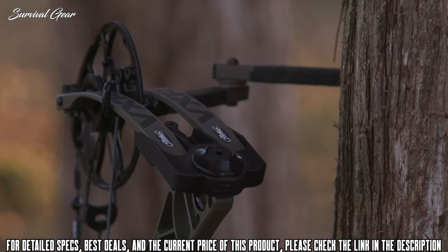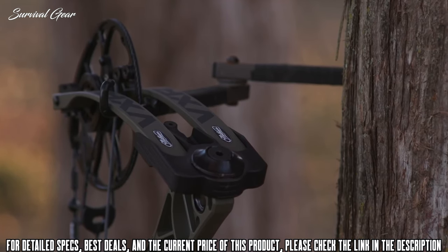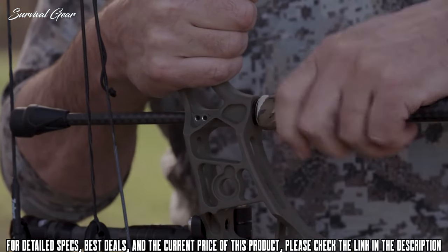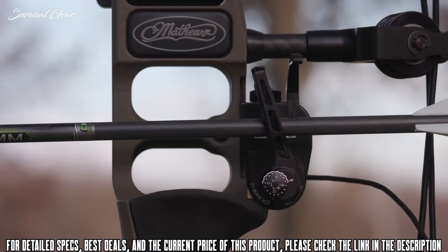Featuring wide, torsionally rigid limbs, the VXR is built to be rugged and reliable in the toughest of hunting conditions. Our newly enhanced stabilizer bushing is built to increase the stiffness of any attached stabilizer, further enhancing accuracy and vibration dampening. The machined dovetail mounting system allows integration with the Ultra Rest Integrate MX, which provides micro adjustability and a rugged, streamlined housing.